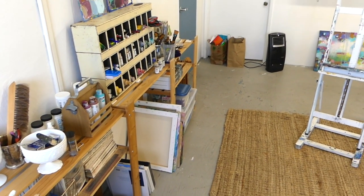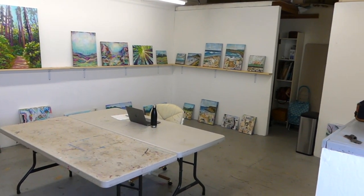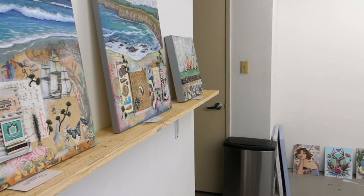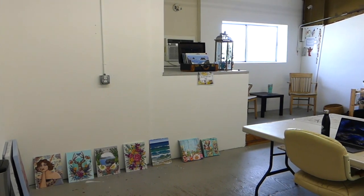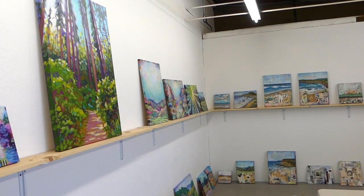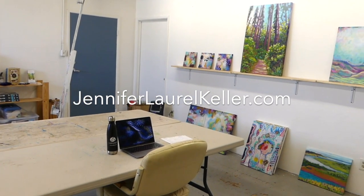Thank you so much for joining me for this tour of my studio. I'm so looking forward to having you stop by for a studio visit or an art lesson. You can always email me with questions. If you're not subscribed to my new YouTube channel yet, please do — I got locked out of my old channel and no longer have access to that admin. Nothing was wrong with my content, but I lost my login capabilities, so subscribe to my new channel. You can also subscribe to my e-newsletter with the form in the footer on every page of my website. I hope you enjoyed this video and I will see you over at JenniferLaurelKeller.com.